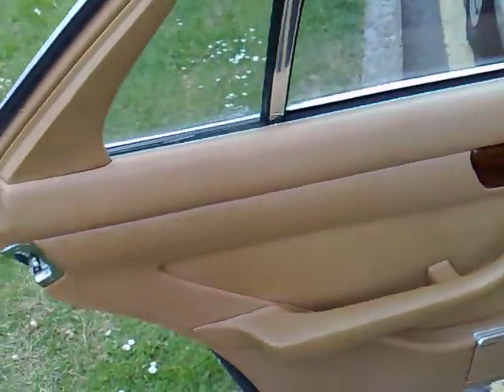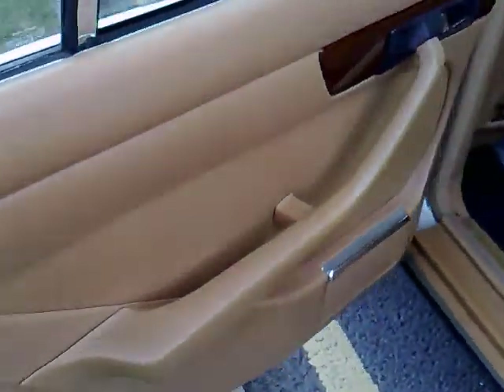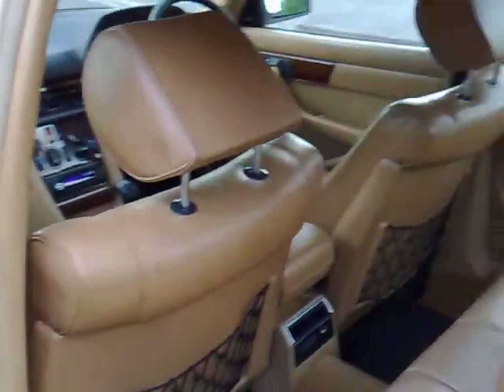The deep lustre of the wood really does cocoon you when the doors are closed in pure Mercedes-Benz quality. Of course those thick doors that we've come to associate with the build quality of the era gone by in Mercedes-Benz's heyday.